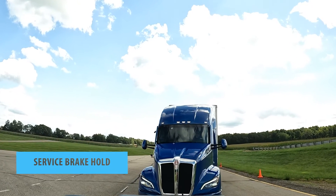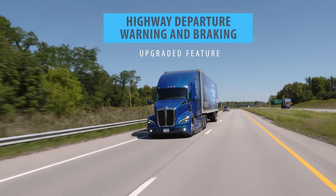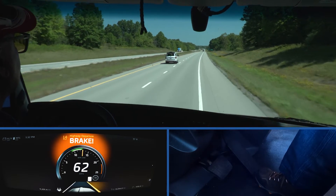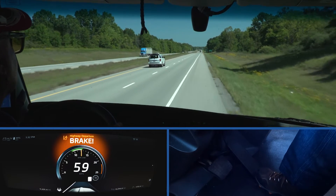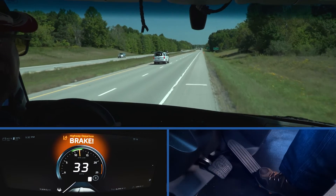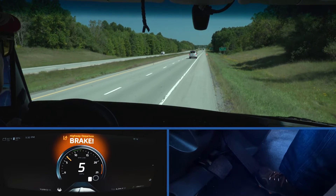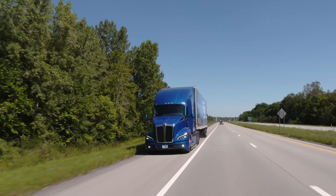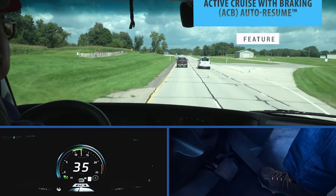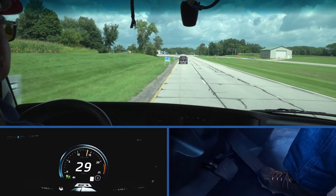Highway Departure Warning and Braking may detect if the truck leaves the roadway by tracking road surface markings. In addition to audible and visual warnings, the system may actively brake the vehicle when an unintended highway departure occurs and the driver does not respond. Fusion may help slow the speed of the vehicle and may help bring the truck to a full stop under certain circumstances to help mitigate a severe road departure event. If the vehicle comes to a full stop, the service brakes will hold it until the driver takes action.